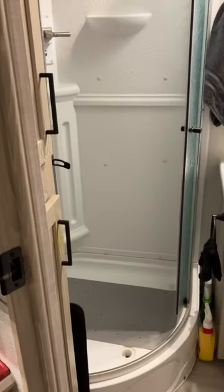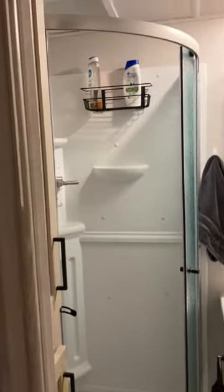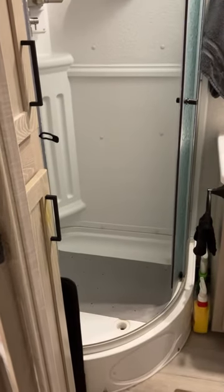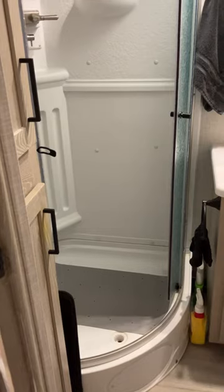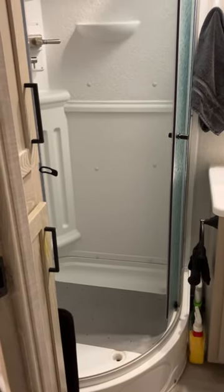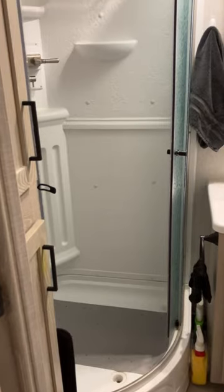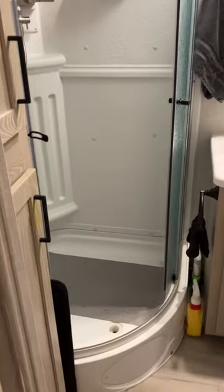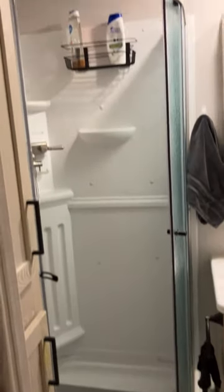Another must-have item we had when we were looking at what trailer we wanted to buy. A previous trailer had a bathtub shower, and it was very difficult to use. It wasn't tall enough for my husband — he had to have his head up in the skylight. And I had recently broken my fibula, and I had a lot of trouble getting in and out, so I was using the RV park showers.